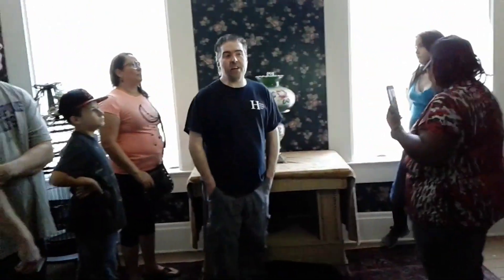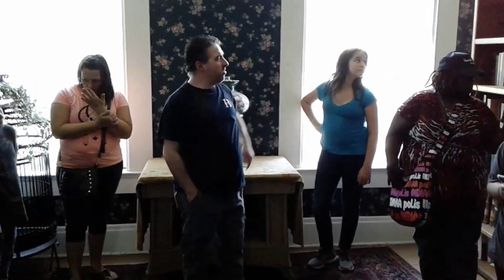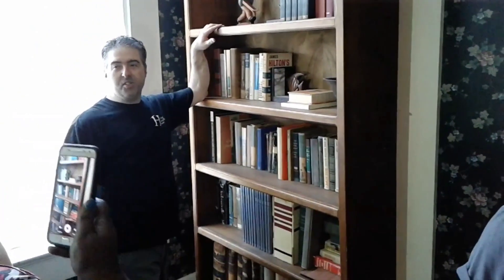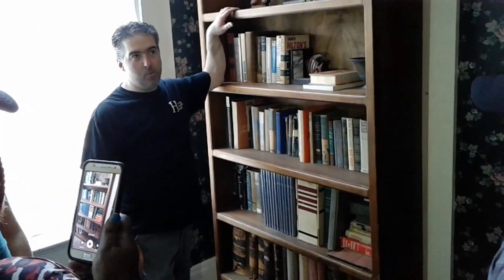This is what we call the Lincoln Room, slash library. This originally was Alexander Hanna's office, where he conducted a lot of his business. Back behind this way, this bookshelf was put in during the 1980s when we used to host a lot of mystery dinners. We're actually thinking about starting those back up, and I'll be doing more paranormal events as well here at the house.